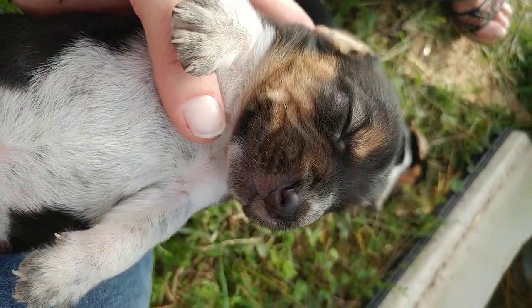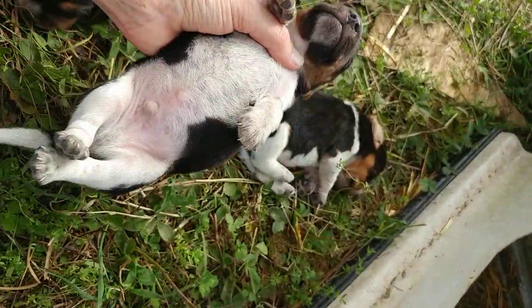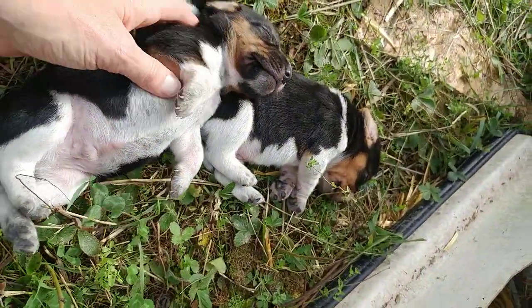Achoo! Achoo! Put him down here with his brother.